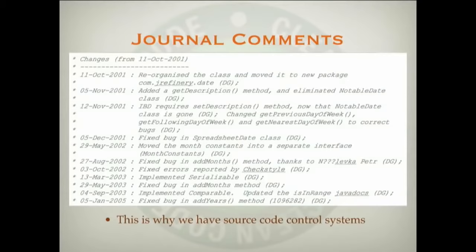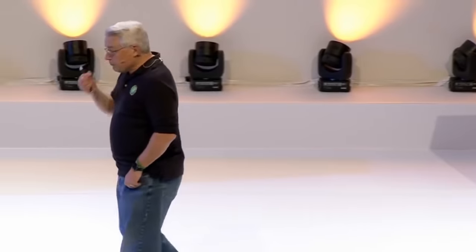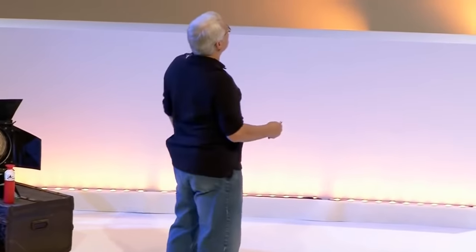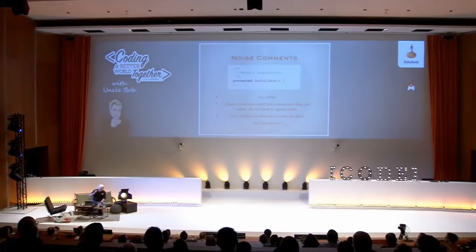Long, long ago, in the deep dark past when we did not have source code control systems, we would put journal comments at the top of the source file — this is something we all did. But nowadays we have source code control systems like Git. We can put all of our journal comments into Git; we don't have to put them into the beginning of the source file. If you find any of that stuff in the source code, get rid of it. What would happen if you deleted it? It would still be in Git — you're not deleting it from the repository.